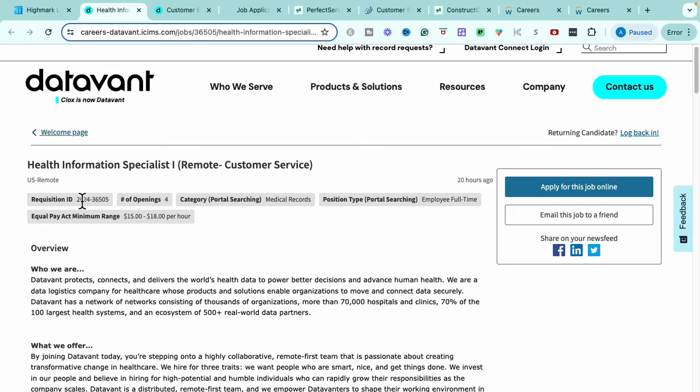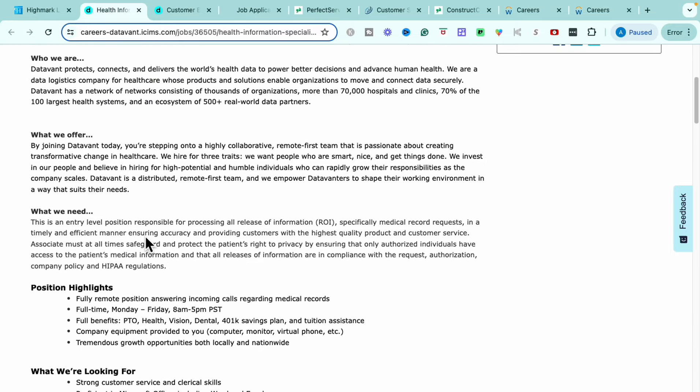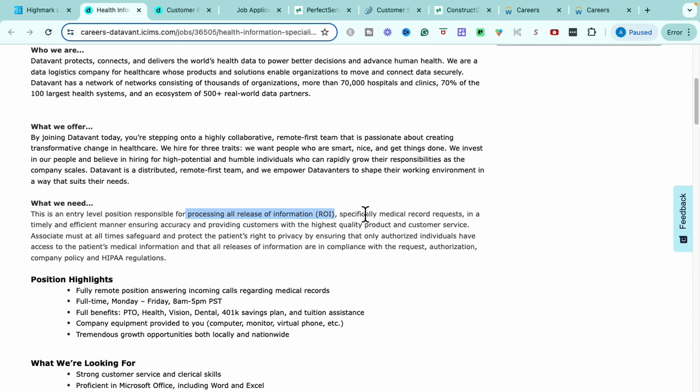When you get into the actual job portal, if you're looking for this specific one, feel free to look with this job ID here. Getting more into the job description and what you'll do on your day-to-day — this is an entry-level position and you will be responsible for processing all release of information requests. You'll ensure the efficiency and accuracy of the request, and make sure you're abiding by HIPAA law and regulation.